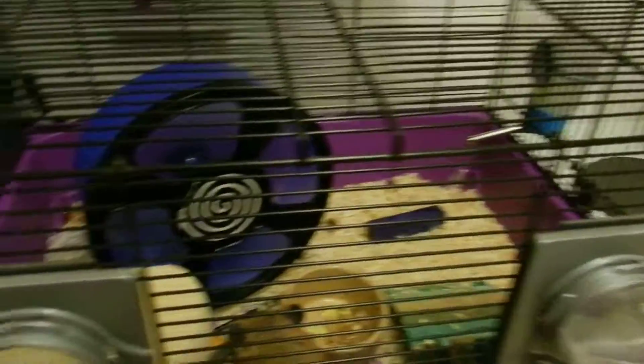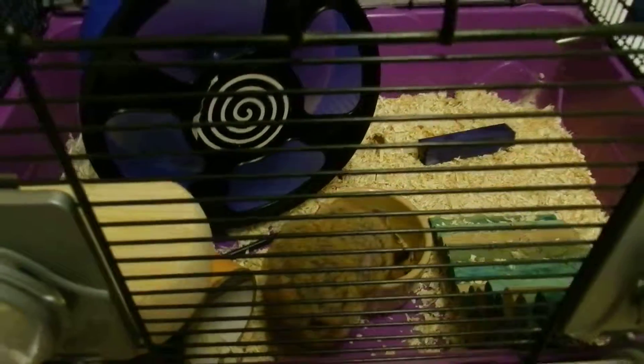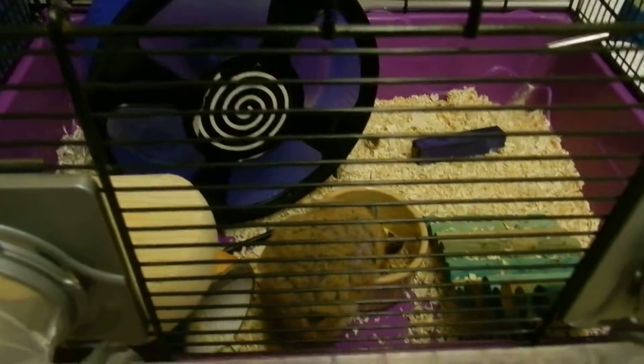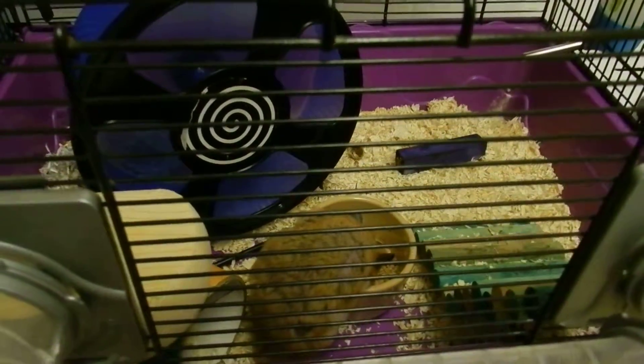But yeah, that's just a little introduction to my hamster and a little overview of his cage. If you want me to do any more videos, please request either below or on my main channel, or just comment on any video asking what you'd like me to film and I'll get it up as soon as possible. Thank you for watching and I'll speak to you next time. Bye!